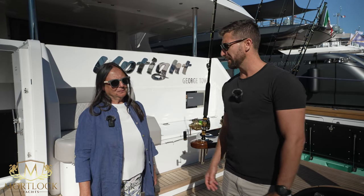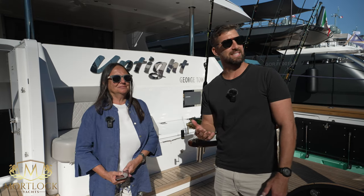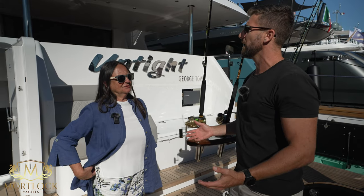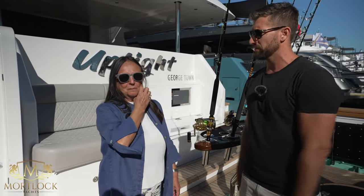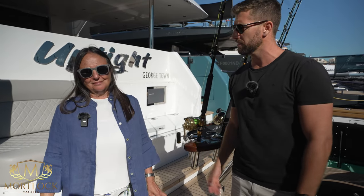Good morning guys, welcome to the channel. We have with us today Maria from Cantiere delle Marche — on board this 107-foot expedition yacht. She's going to give us a little walk around and a bit more information on this vessel and what it's all about. So please, Maria, after you.